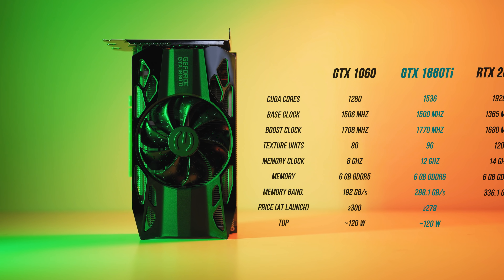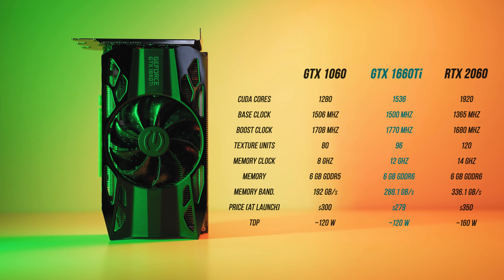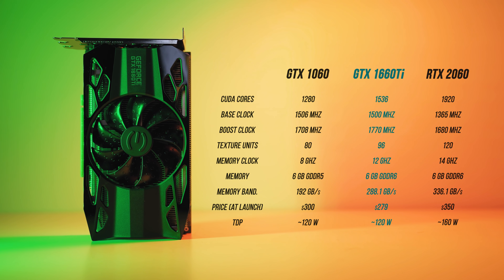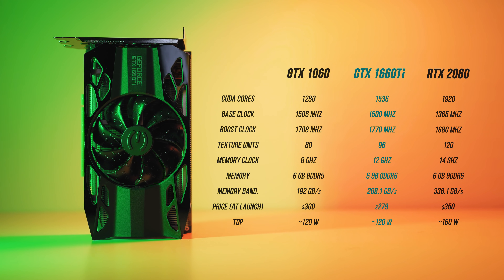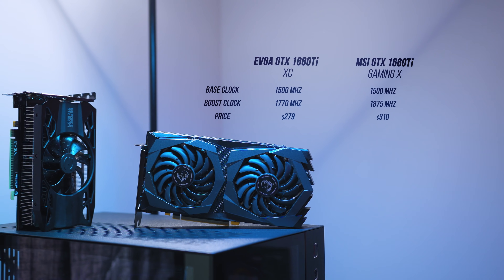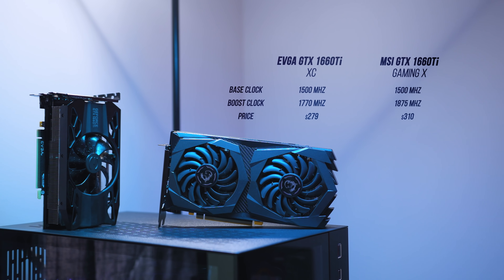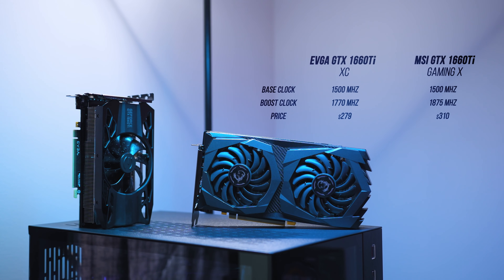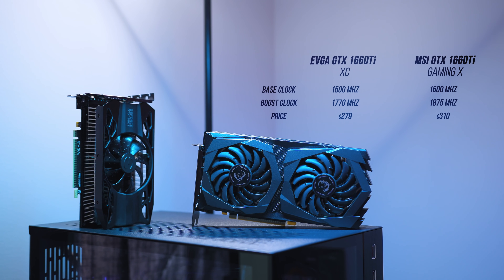From a specs and pricing standpoint, the GTX 1660 Ti sits right in between the GTX 1060 6GB and the RTX 2060. It has 1536 CUDA cores and 6GB of 12GB/s GDDR6 memory operating over a 192-bit memory bus. It'll start at $280, which is $30 more than what the 1060 launched at, but $70 less than the lowest-priced RTX 2060s. Note that Nvidia won't have a Founder's Edition on this one. The reference boards will have a boost speed of 1770 MHz.